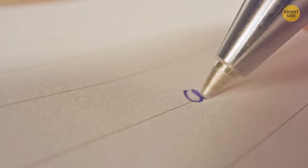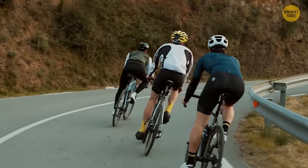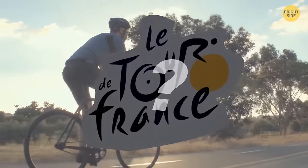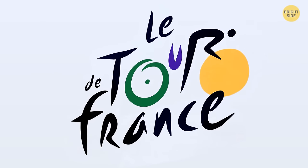One of the most recognized logos in the cycling world hides a rider in its famous design. Inside the Tour de France name, a cyclist is hidden in the letters O, U, and R.